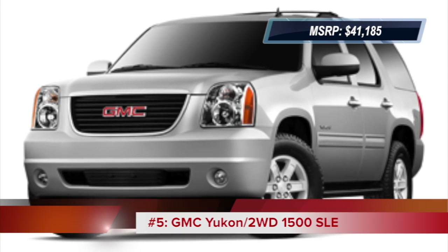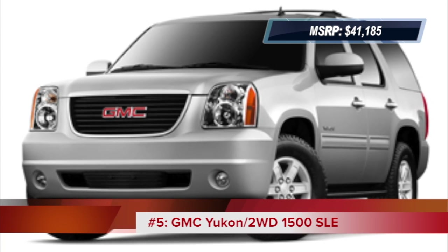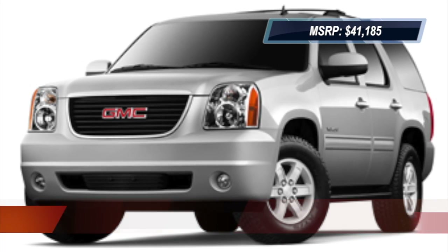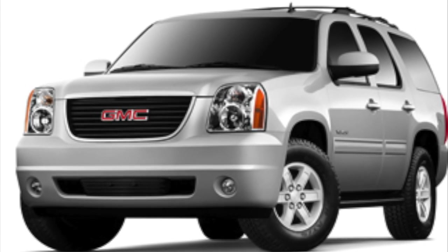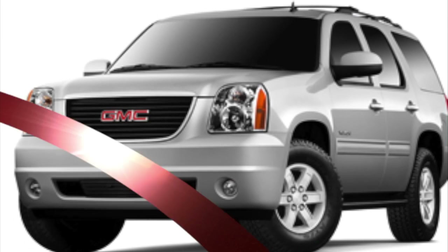And last on this list of the top 5 cheapest 8-seater SUVs is the GMC Yukon, which is a sturdy full-size SUV oriented toward carrying heavy loads of passengers or cargo and towing large trailers.